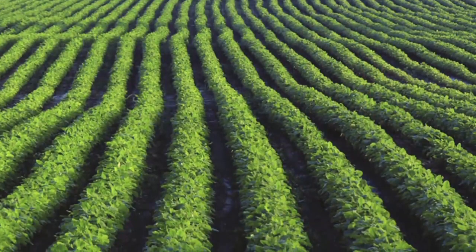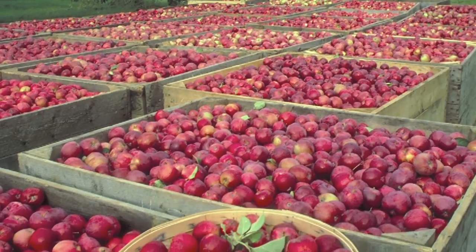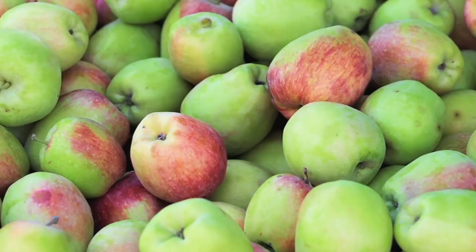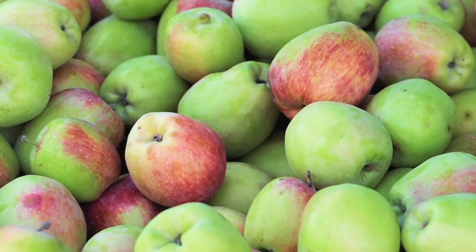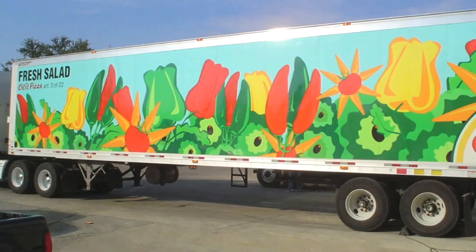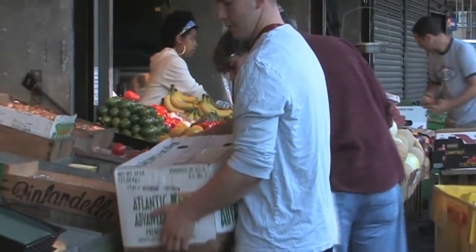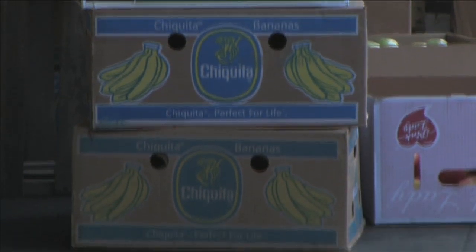One of the biggest impacts that people have on the environment is really where their food is coming from. It's not something we think a lot about, but it has huge impacts. Some studies say up to 40% of our carbon footprint in the U.S. comes from food sources — the raw materials it takes to produce that food, the transport of that food, and the packaging. And is it coming from down the street, or local farms, or halfway across the world?